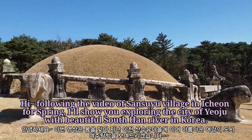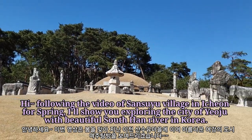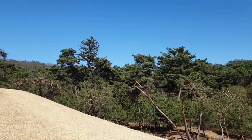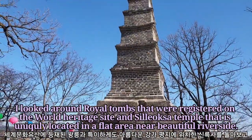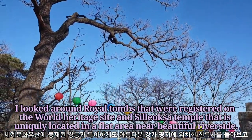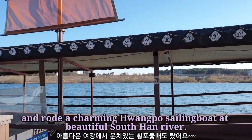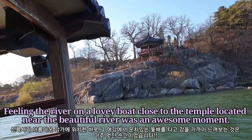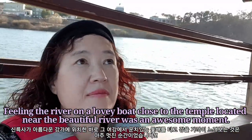Hi! Following the video of Sanseo Village in Icheon for spring, I'll show you exploring the city of Yeoju with beautiful Saosan River in Korea. I looked around royal tombs that were registered on the World Heritage Site, and she looks at a temple uniquely located in a flat area near the beautiful riverside, and rode a charming Hwangpo sailing boat on the beautiful Saosan River. Feeling the river on a lovely boat close to the temple was an awesome moment.